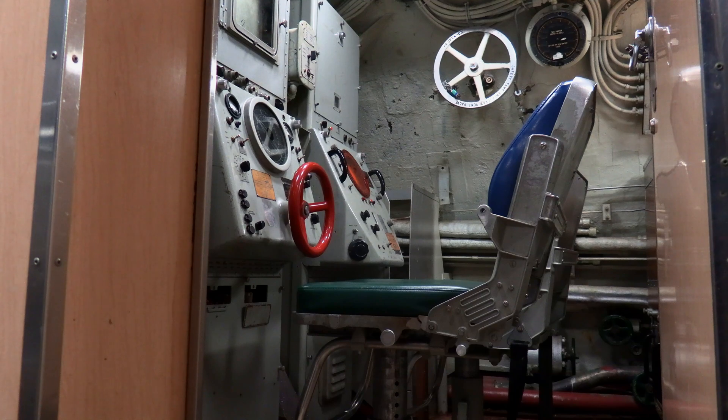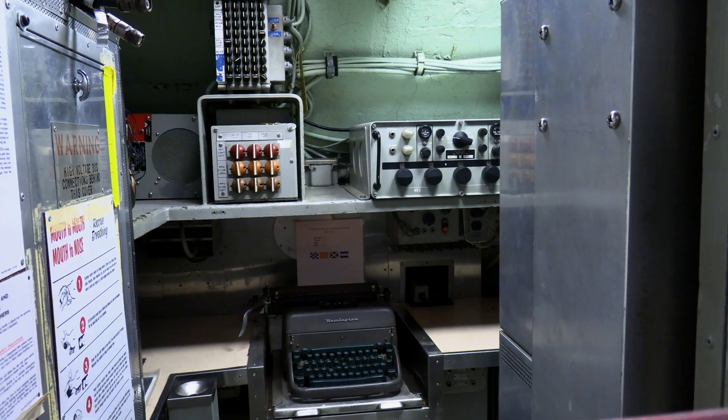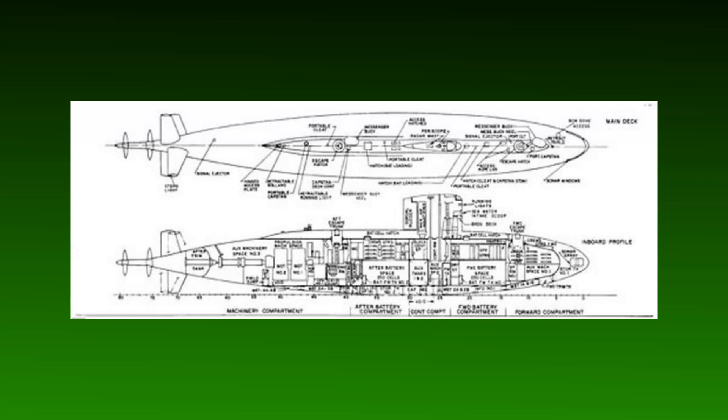The design was so revolutionary that future US Navy submarines would be based on what was called the Albacore hull. The first of these was the USS Nautilus. Even to this day, the designs and technologies learned from the Albacore are still implemented in modern submarines around the world. Despite being unarmed and never fulfilling a combat role, the Albacore is still one of the most impressive and important naval vessels of the 20th century.